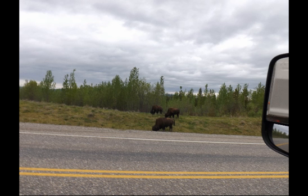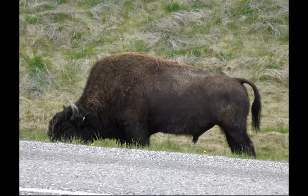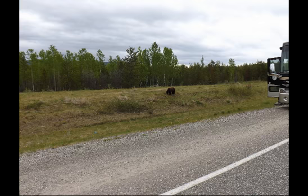The buffalo were grazing along the road as the snow melts early and grass starts sooner than in most places. Also, many animals licked the salt from the edges of the road.